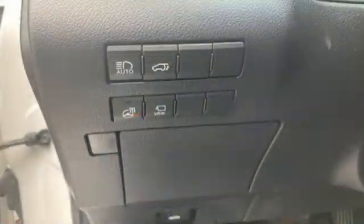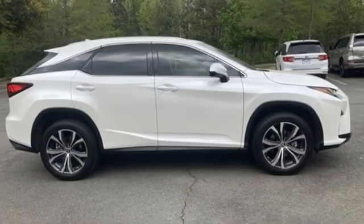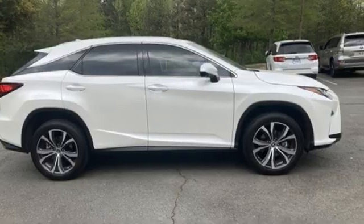Live a lifestyle that leaves a lasting impression in this Lexus. Someone is going to drive this fantastic vehicle off the lot. It should be you. Test drive it today.